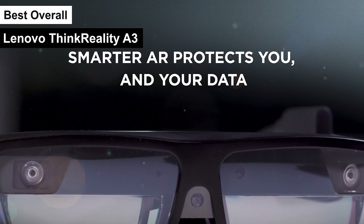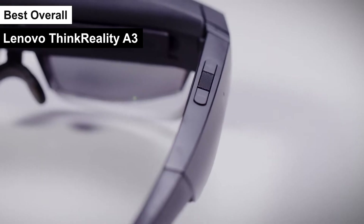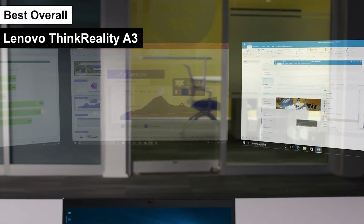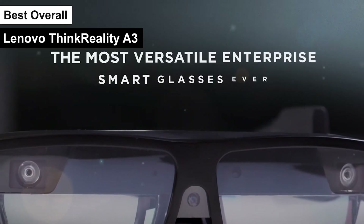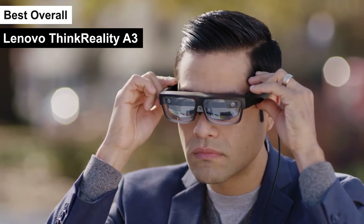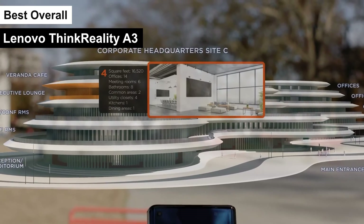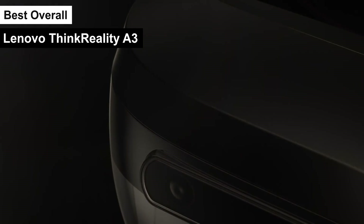This is particularly useful for professionals who require additional screen real estate for multitasking and productivity. The glasses connect to a PC or smartphone via a customized USB cable, ensuring seamless integration with your existing devices. One of the most compelling features of the ThinkReality A3 is its compatibility with prescription lenses, making it accessible to a wider range of users. Additionally, the glasses are equipped with an action button and brightness controls, enhancing user interaction and comfort.